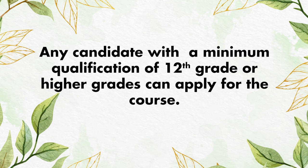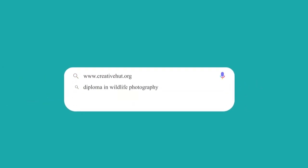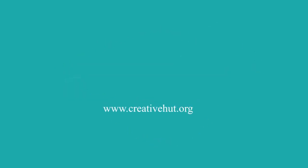Any candidate with a minimum qualification of 12th grade or higher can apply for the course. If you have any queries on our fashion photography course, leave a comment in the comment section below or contact us. To join and apply, visit our website www.creativhutt.org for more information.